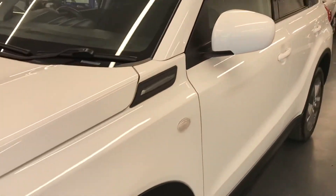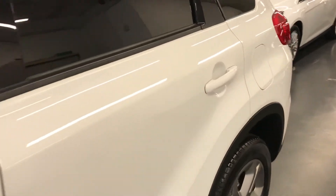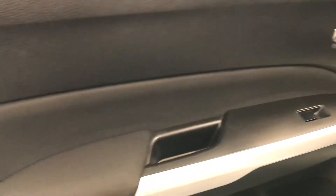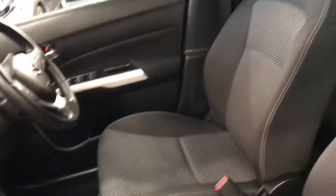Right, you've seen the excellent condition of the exterior — let's jump inside the car and show you the interior as well. Okay, so the front passenger door as you can see is in great condition. The dash is all nice and clean, the car has been fully valeted by Rushmore's, and as you can see the seats are all nice and clean with no tears.